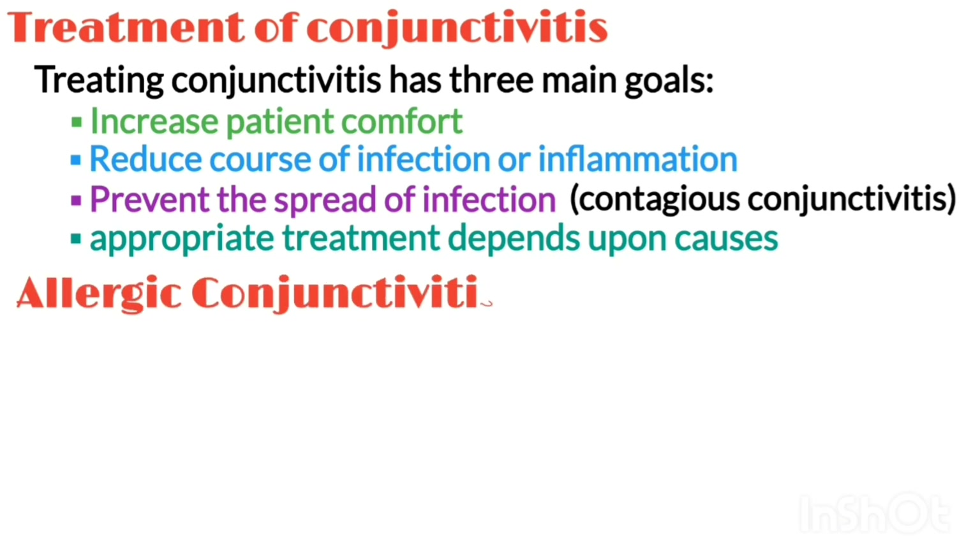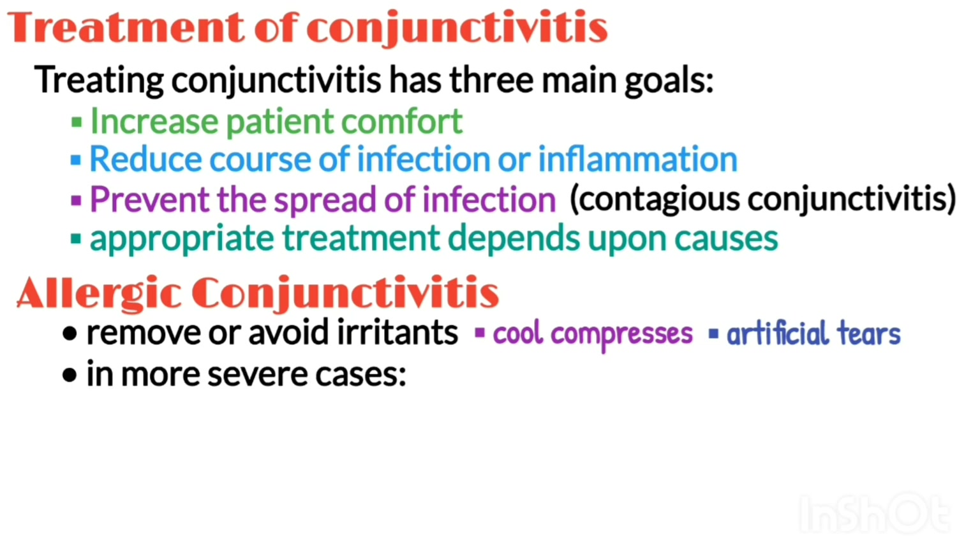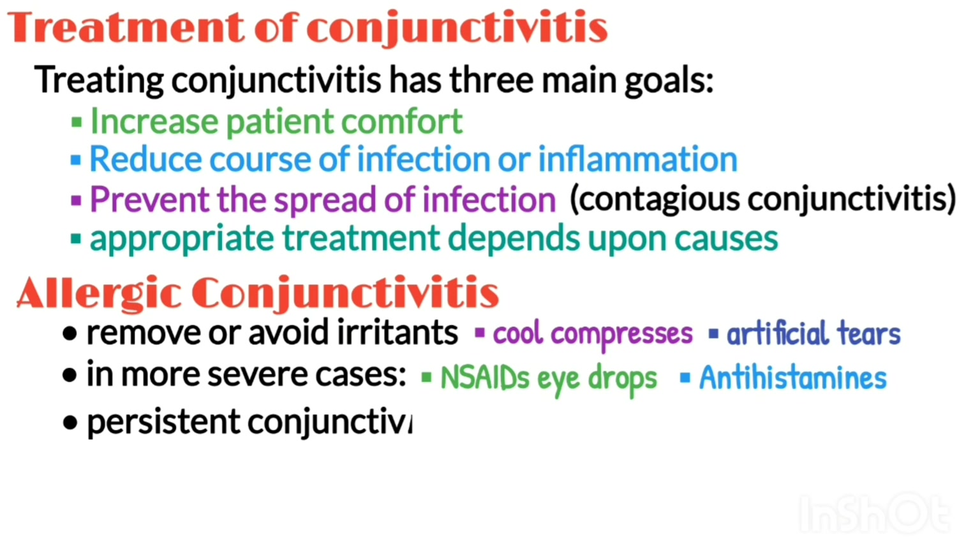For allergic conjunctivitis, the first step is to remove or avoid the irritant if possible. Cool compresses and artificial tears sometimes relieve discomfort in mild cases. In more severe cases, non-steroidal anti-inflammatory medications and antihistamines may be prescribed. People with persistent allergic conjunctivitis may also require topical steroid eye drops.